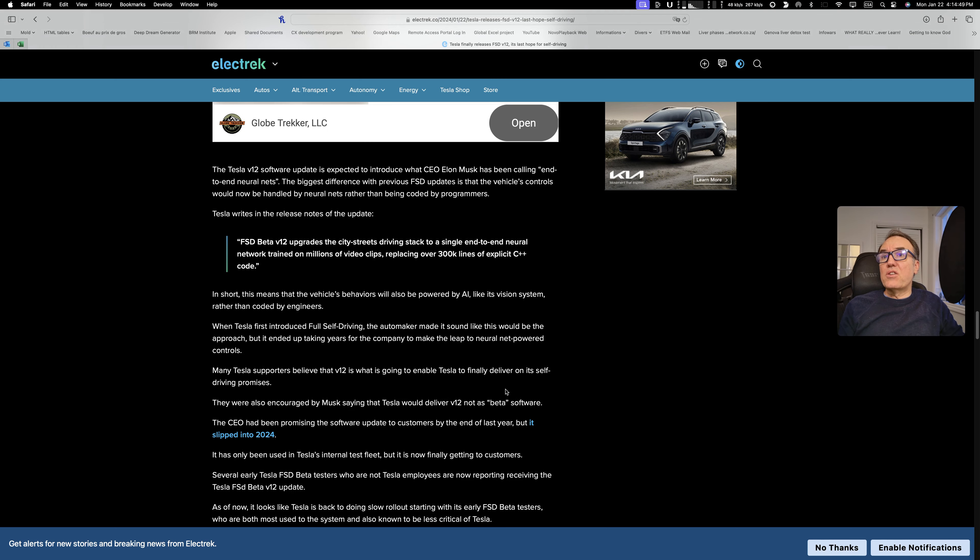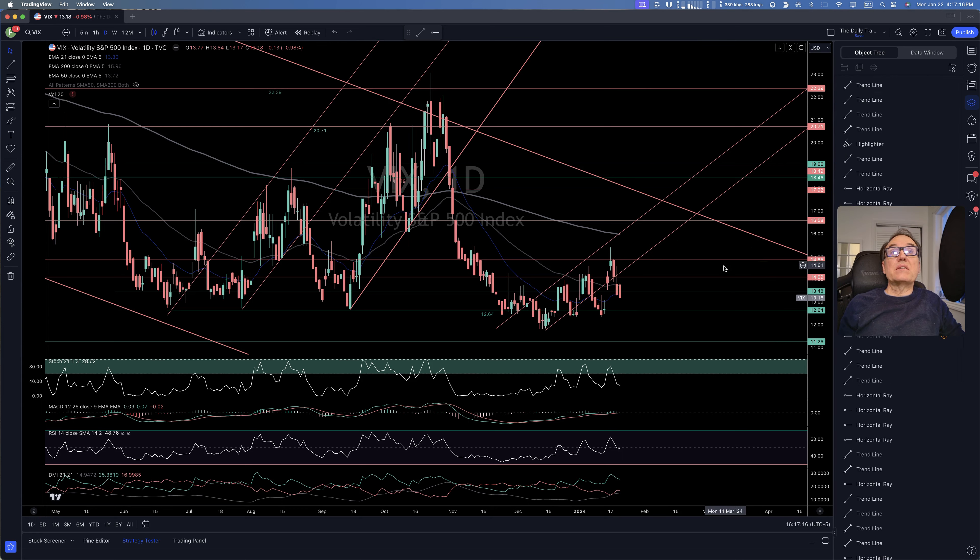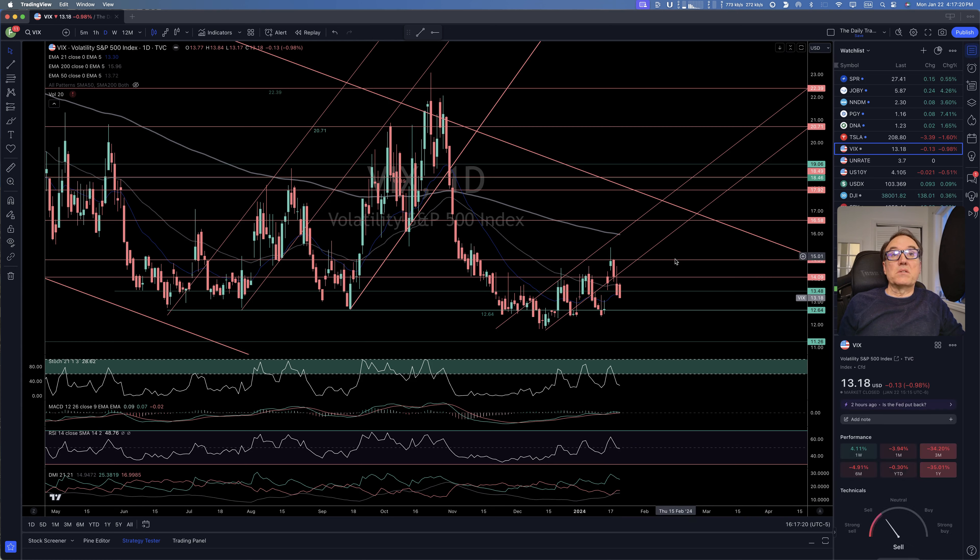Let's take a look at the VIX — the pulse of the stock market. VIX is continuing its move down, which we're happy to see because we generally want to go long. There's no stochastic resistance, so we should be continuing our way down.